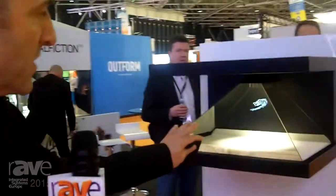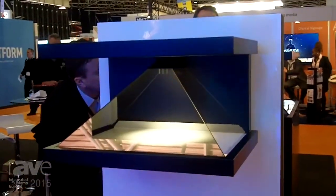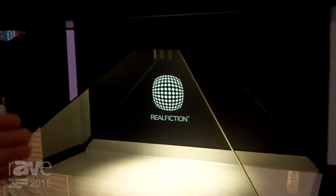What we have is a holographic-like image within the screen and this image is created by content from any type of software solution in 2D or 3D, and it is reflected through this mirrored glass with very special filters on it and creates a holographic-like solution.